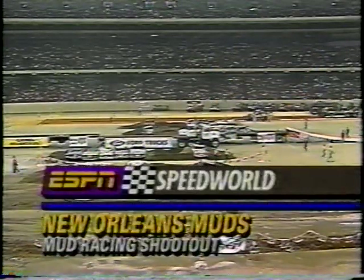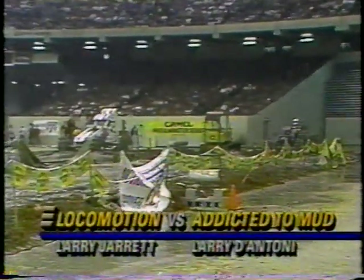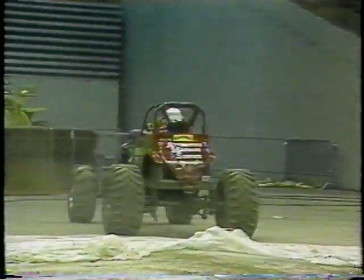Here in the Superdome in New Orleans, Louisiana, we are ready for the Camel Mud Racing Shootout. The first pair pins defending champion Larry Jarrett against the comebacking Larry D'Antoni — back from that crash a year ago. A great side-by-side battle. The elapsed time for Jarrett in the far lane: only 2.30 seconds, but D'Antoni hits a 2.06-second run. Unbelievable job.